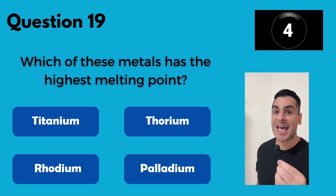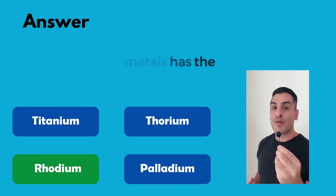Which one of these metals has the highest melting point? Rhodium.